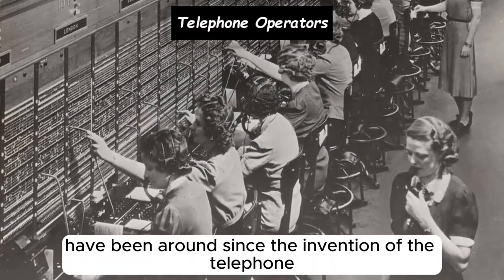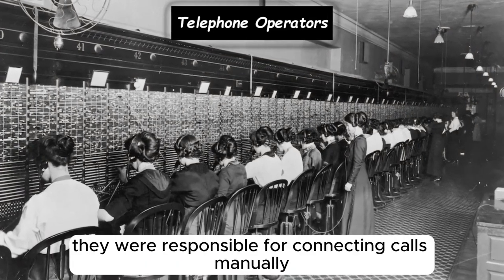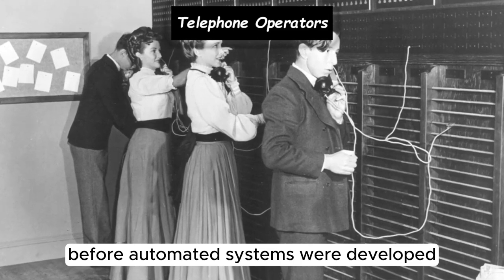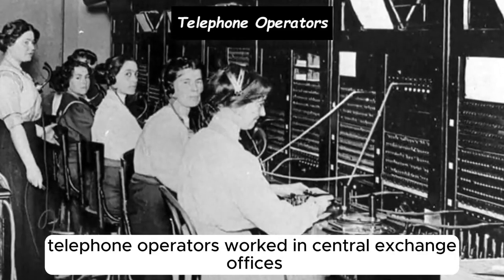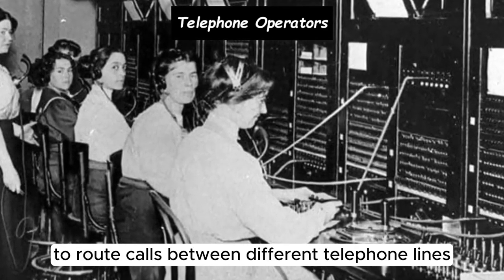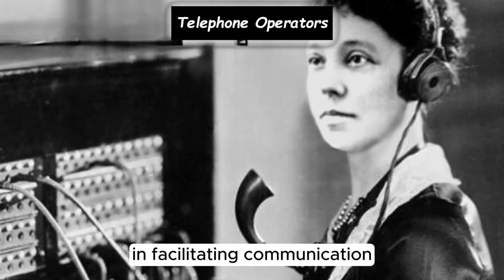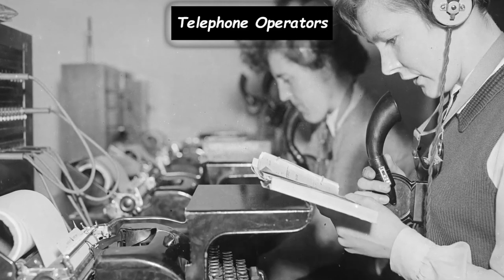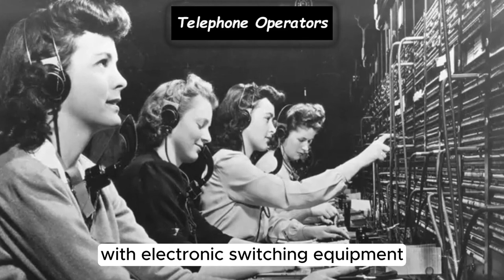Telephone operators have been around since the invention of the telephone by Alexander Graham Bell in 1876. They were responsible for connecting calls manually before automated systems were developed. Telephone operators worked in central exchange offices, where they used switchboards to route calls between different telephone lines, playing a crucial role in facilitating communication before the widespread adoption of automated telephone switching systems.